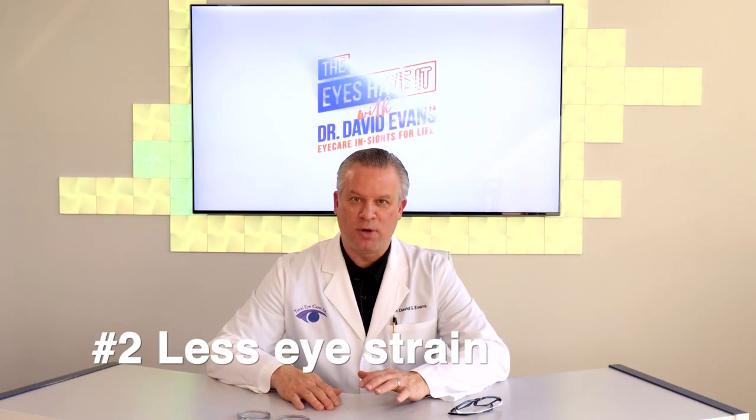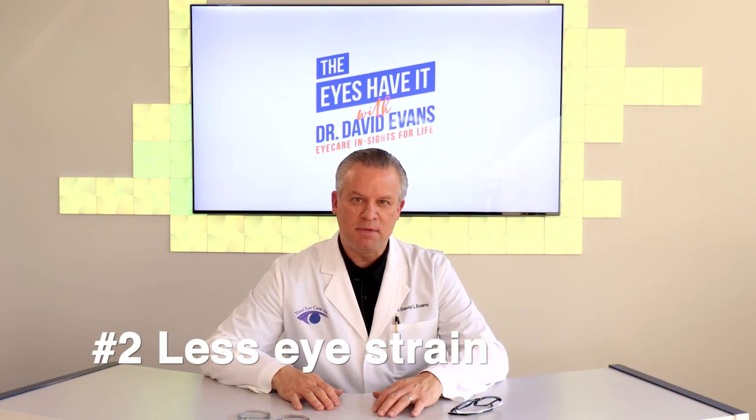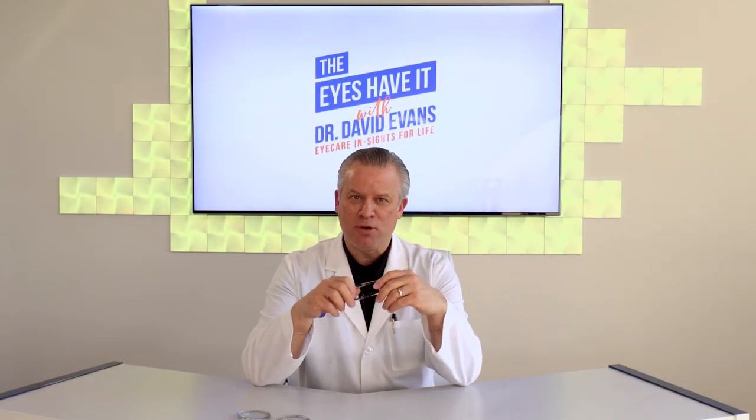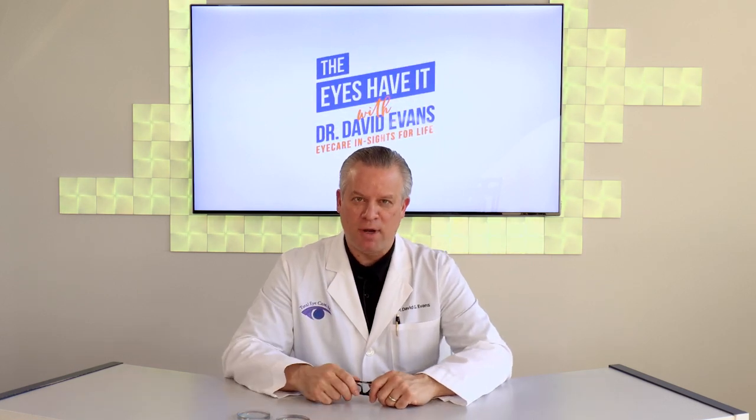Number two: less eye strain. Blue light can sometimes make it difficult to focus on your digital device or computer screen, making your eyes strain to concentrate. Glasses with blue light filtering technology can enhance your focus and improve your contrast, and thereby perhaps reduce some of your eye strain.